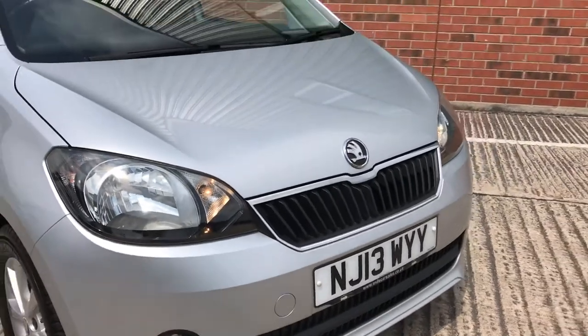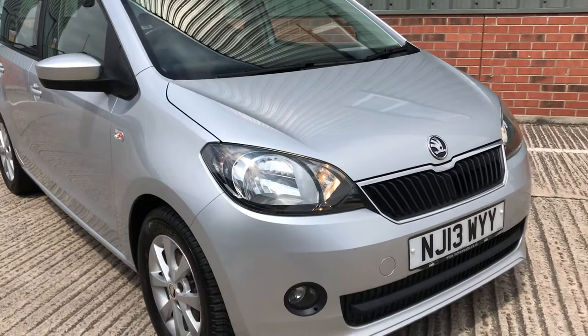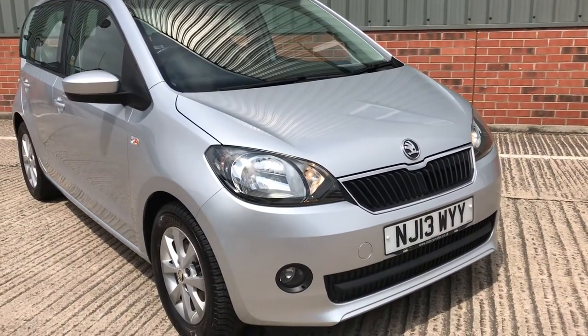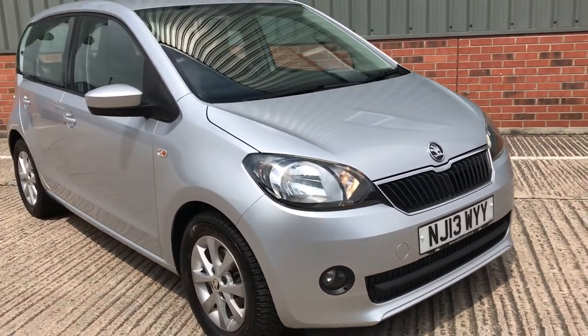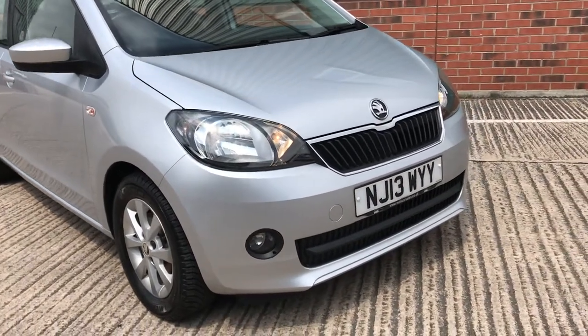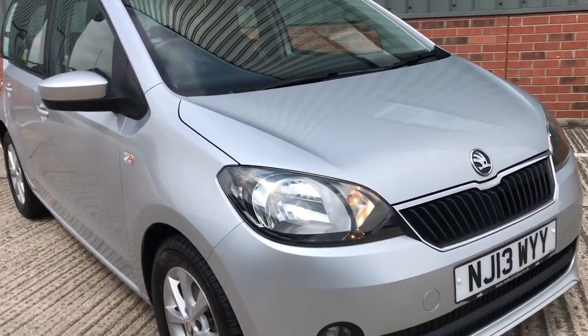This car to me looks like it's done 50,000 miles, not 100,000. It's been really, really well looked after. We acquired this vehicle in part exchange from the previous owner who'd had it for about four years and done all the service work required every year. It really does look a credit to the former keeper.